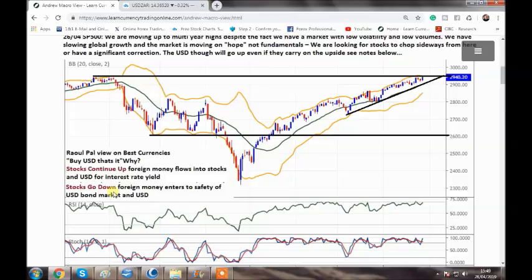If stocks go down, foreign money will enter the safety of the US bond market and the USD. The bond market is a big safe-haven market — money will pour into it, rotating from stocks. You don't see dollar selling — money goes to the bond market, and money coming in from overseas boosts the dollar as people buy bonds and buy the dollar as a safe haven.